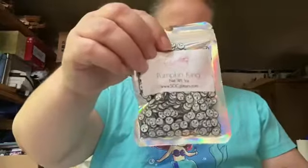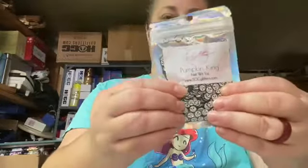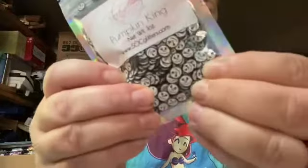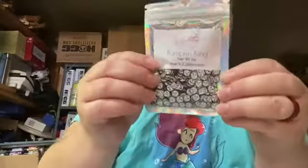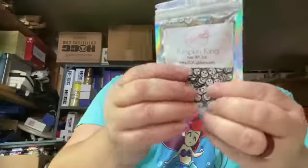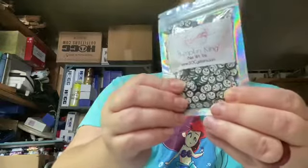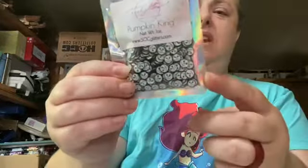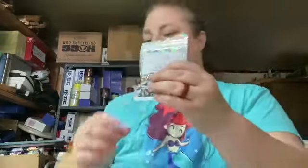And last but not least, the bonus surprise! I didn't put it under a sample because I'm afraid of using them — they're so cute. So this is Pumpkin King skeleton shape polymer clay sprinkles. If you see, it's Jack Skellington — so cute! These would be really cute in the snow globe tumblers, as well as those shaker keychain holders. Those would be really pretty.